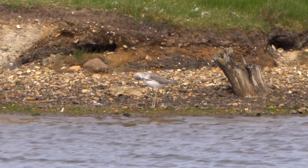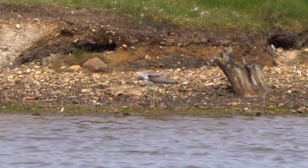Once up onto the seawall, the first of the waders that we came across was a greenshank.